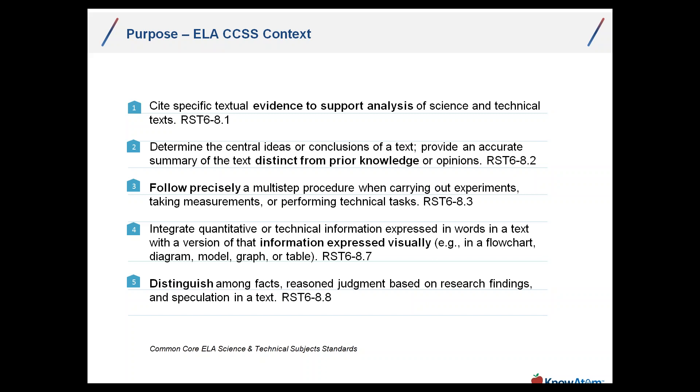Students are using evidence to support analysis, summarizing text and concepts distinct from their prior knowledge, expressing information visually, and in their conclusions distinguishing clearly between facts, reason, judgment, and speculation. A key point: following precisely a multi-step procedure — when the students create it, that is science or engineering. When they follow it, that's ELA. Classrooms that give students a paint-by-number or follow-this-procedure activity — where students do the multi-step procedure but don't actually create it — that is ELA but not science and not engineering under NGSS. It's very important.